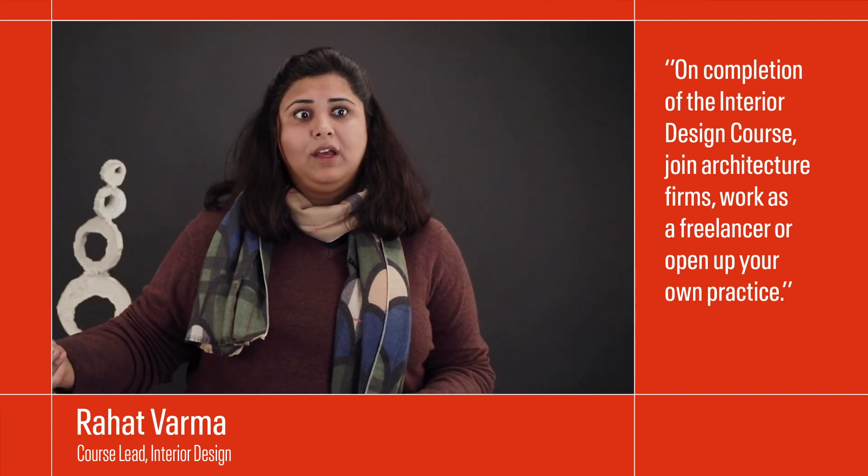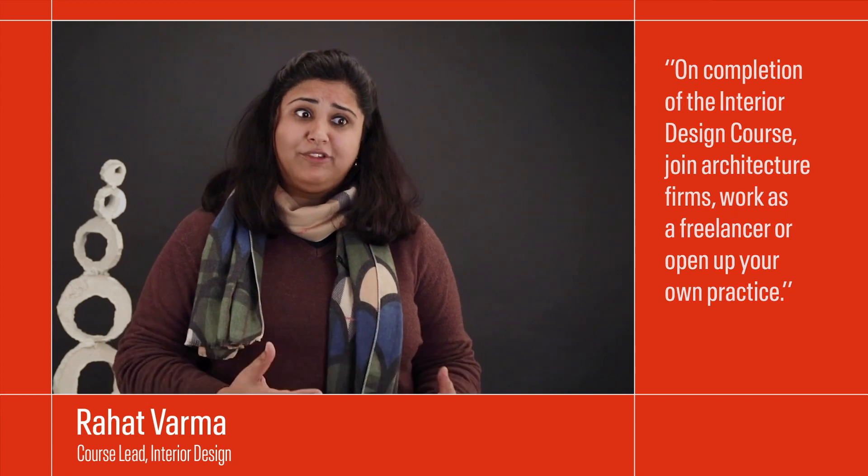After completing your interior design course with Ant, you can go ahead and join an interior design firm or an architectural firm. You could even go ahead and assist an established architect. We also encourage you to open up your own practice.